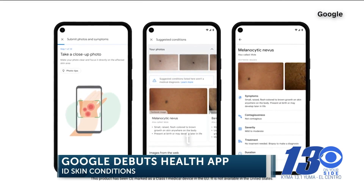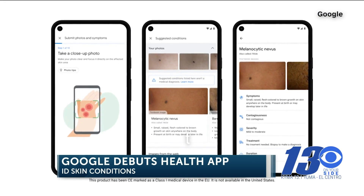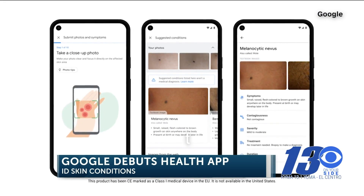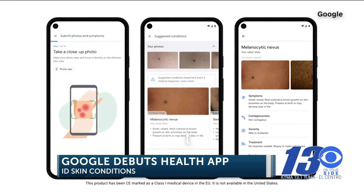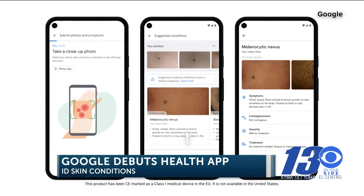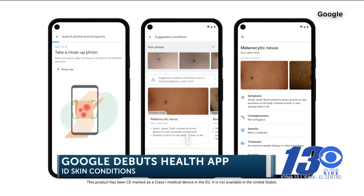Take three photos from different angles of your problem area, then answer a few questions the tool will ask, and an artificial intelligence algorithm will provide a likely diagnosis. Google claims the AI uses similar techniques to what technology currently uses to detect eye diseases and lung cancer in CT scans.